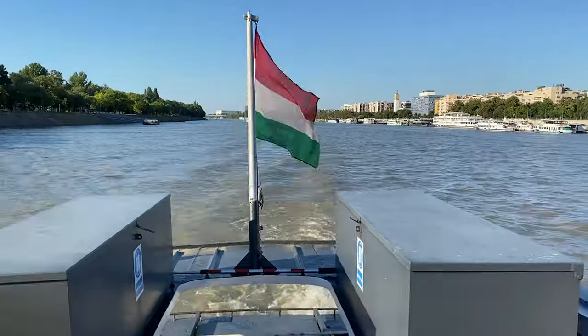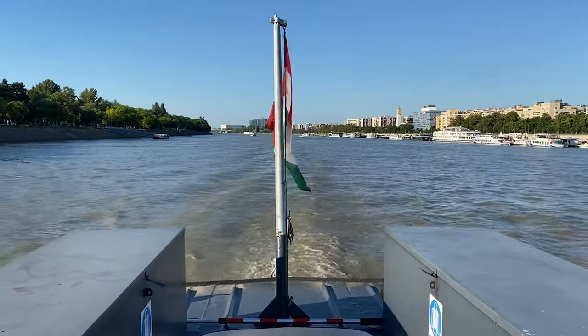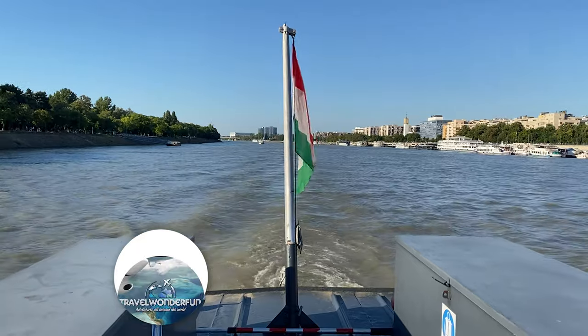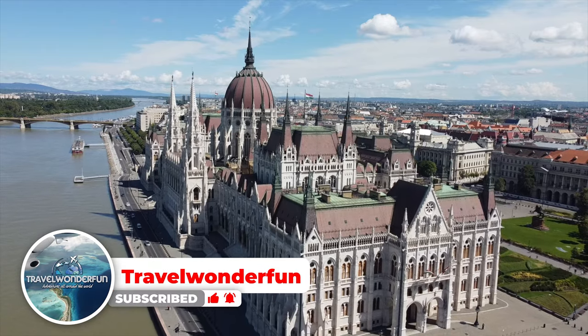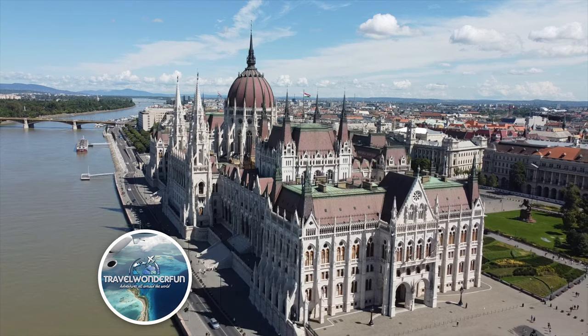Which one is your favorite part of this video? Which is your favorite part of Budapest? Let me know in the comments below. Activate notifications and subscribe to the channel. Thank you so much for watching and I will be seeing you in the next video — Travel Wonderful.